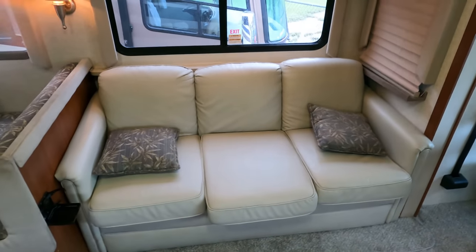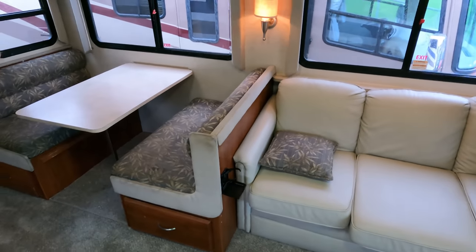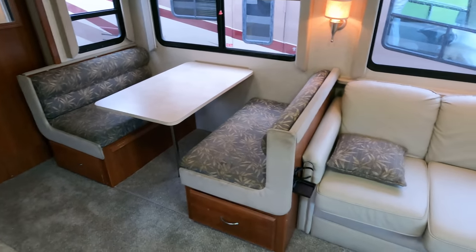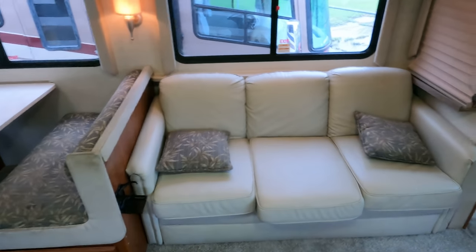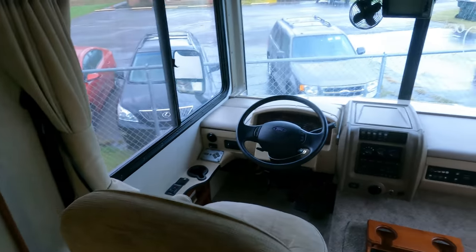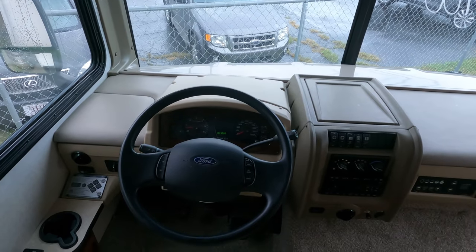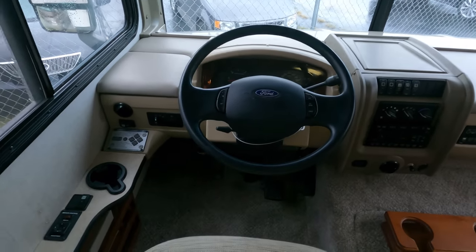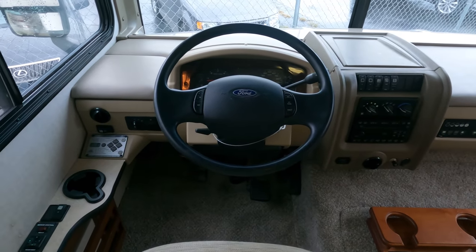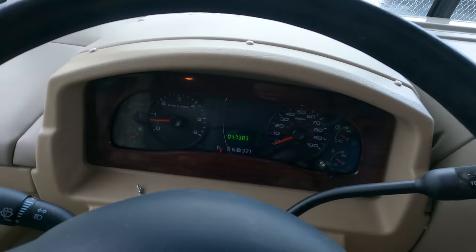Sorry about that — I've been trying to find a spot out of the rain all day, it has drizzled non-stop. Let me wipe my lens off real quick. All right, a couple things I'm going to do to the inside — of course I'm going to get the generator fixed. This unit has 43,383 miles — I'm sorry, I misspoke earlier. No check engine lights, no warning lights on the dash.